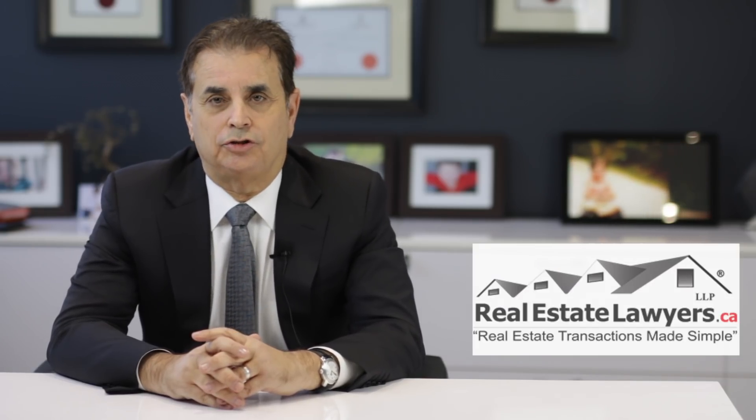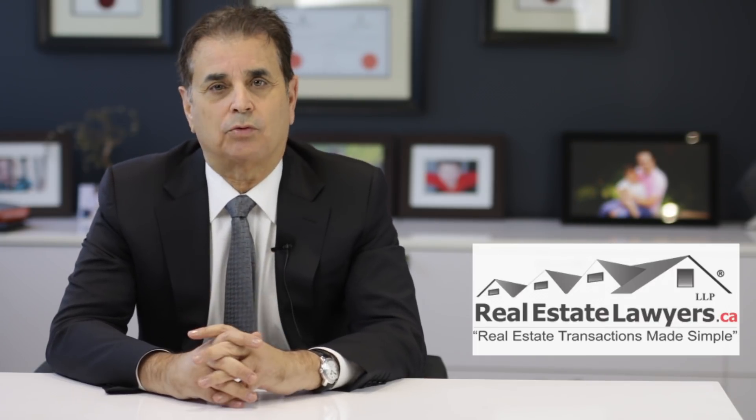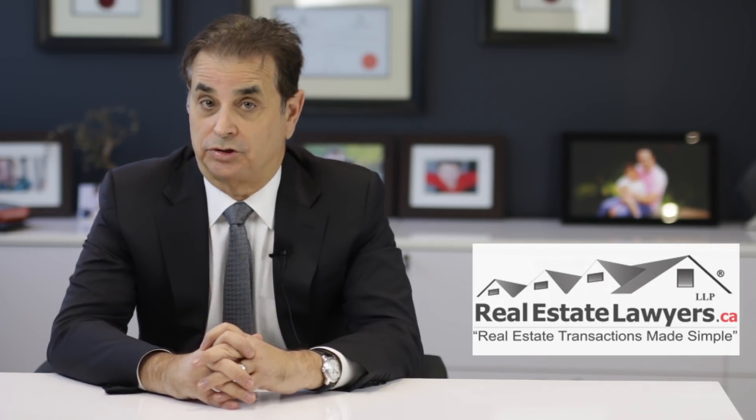Hello everyone. As a result of the latest changes to the Ontario Residential Tenancies Act, you need to have the right strategy when selling a home occupied by a tenant. Here are five things you need to know.